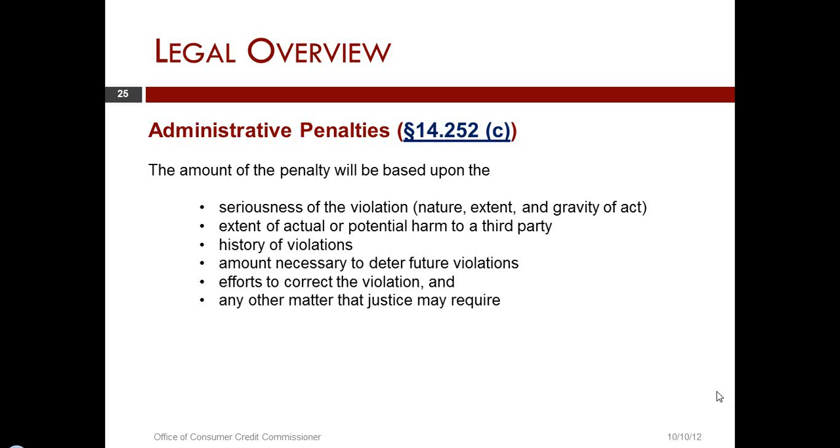Taking a look at the next-to-last factor — efforts to correct the violation — this is something that the agency gives a substantial amount of credit to. Licensees who take responsibility for their actions, who recognize that their business model has resulted in one or more violations that possibly have occurred repeatedly, and when a licensee in that situation takes responsibility and does whatever is necessary to correct the violations, can place themselves in a far better position with us than a person who simply says they can't do that.